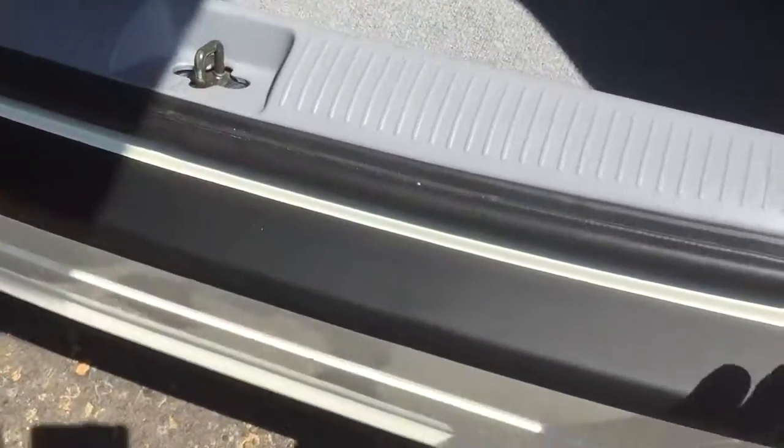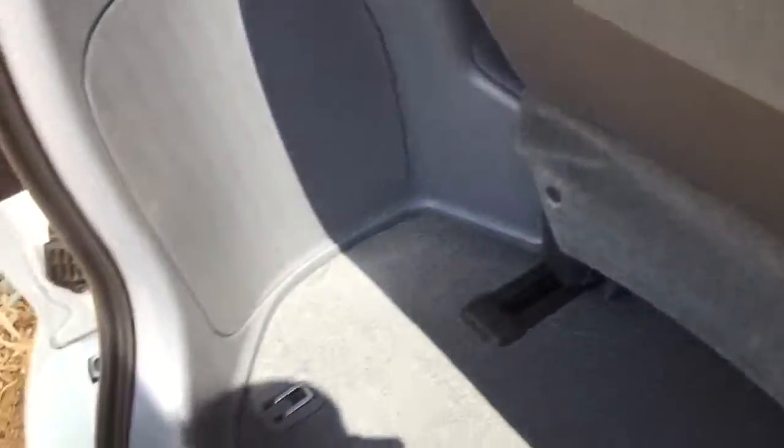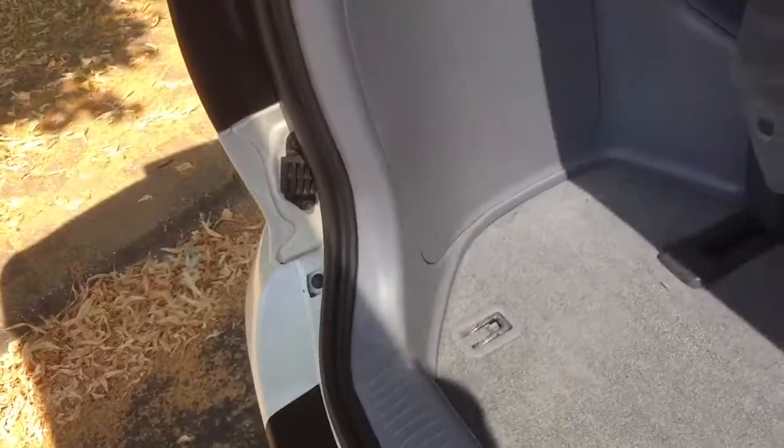It's got a load cover protector on it. You can easily adjust the boot space just by pulling the lever, and the back seats recline — you can put them back as flat as you like. There's also a rear charger point, which is really handy.